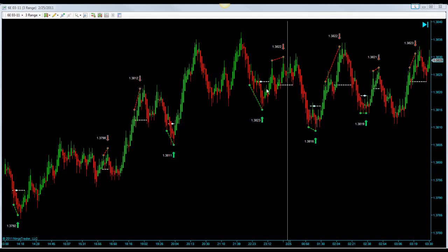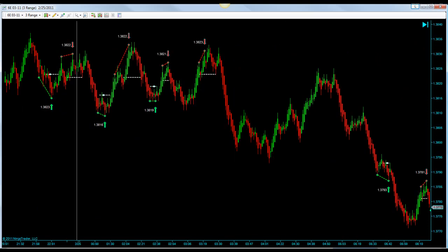Then we had a long winner, a long winner, a short winner, a long winner. Then we had a short here that had a much better fill available, but even with the initial fill that showed, that was a winner. Then we had a long winner, a short winner, another short winner.